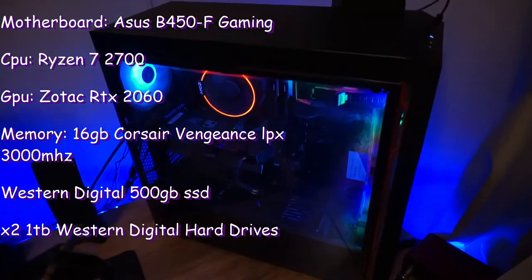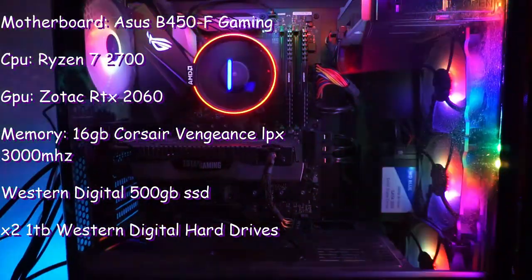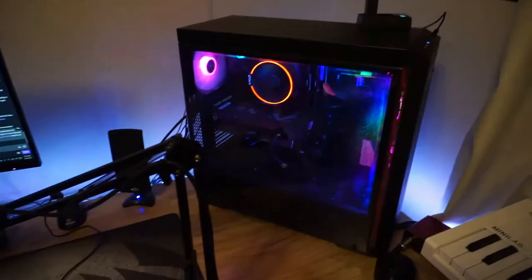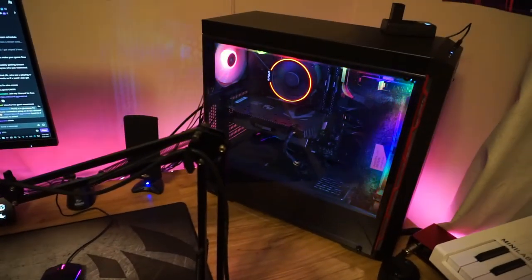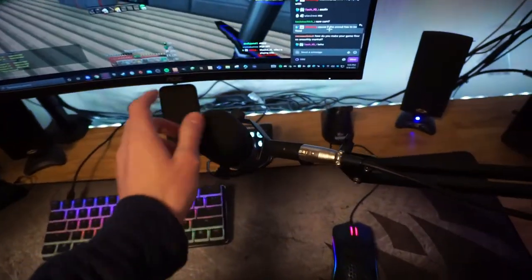Over here we have my PC — nothing too special. I did build this before the pandemic so prices weren't too bad, but unfortunately my RTX 2060 was bought right at the very beginning so it was slightly above MSRP, which is kind of sad. On top of it I just have a battery charger for my camera plugged in.